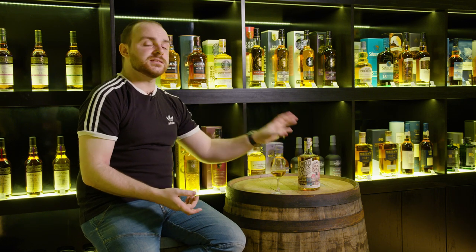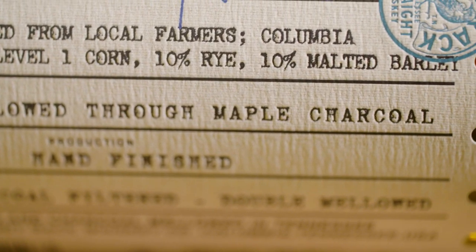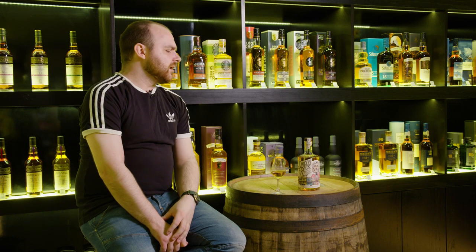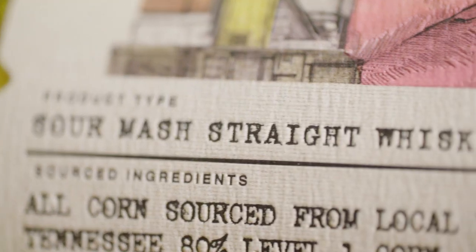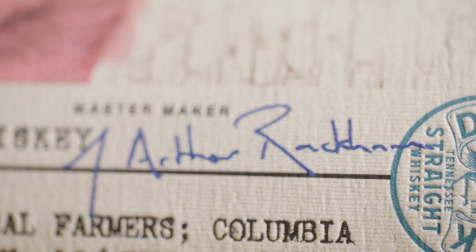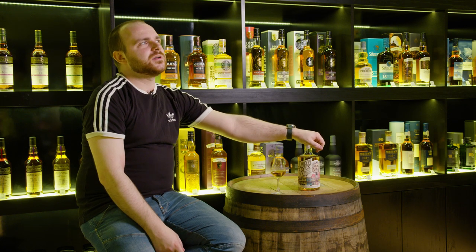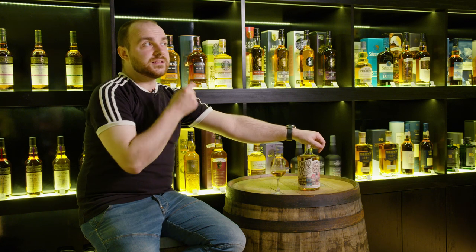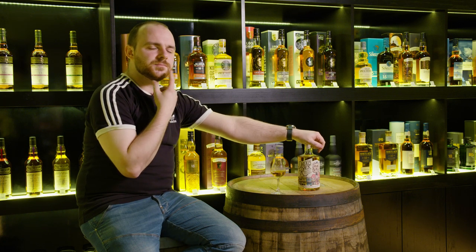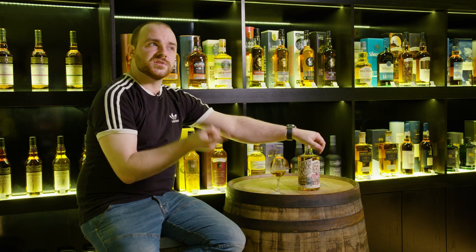This clearly states that it's double charcoal mellowed, and it is only three years old, so it's about half the age of Jack. They are a pretty new distillery, to be fair to them. When you talk about charcoal mellowing, Jack nailed that — they've done it for 150 plus years. George Dickel, another Tennessee distillery, also does a bit of charcoal mellowing. This says it's double charcoal mellowed, and I don't know if that means it's in direct competition with Gentleman Jack, because I can't remember if that's double mellowed or if it's just put through more charcoal than standard Jack.